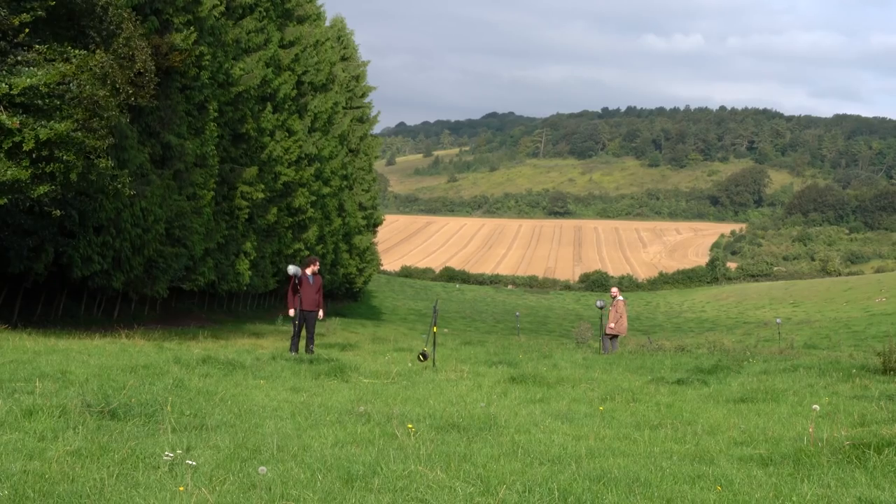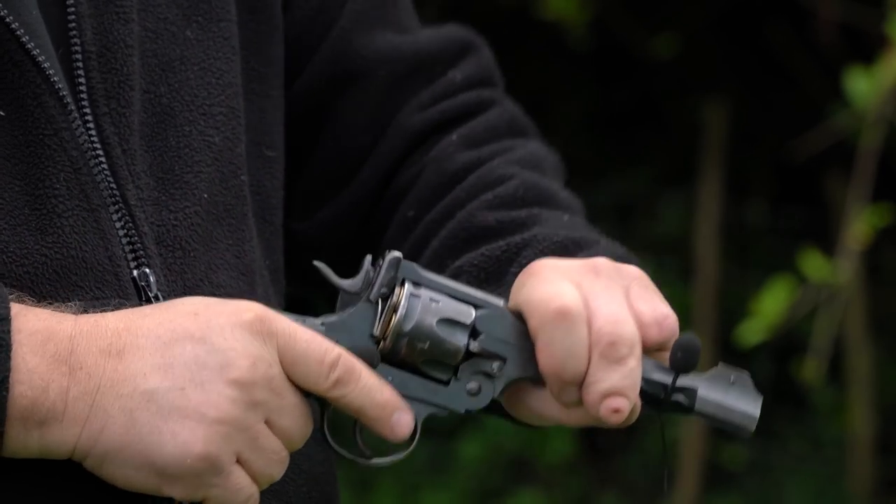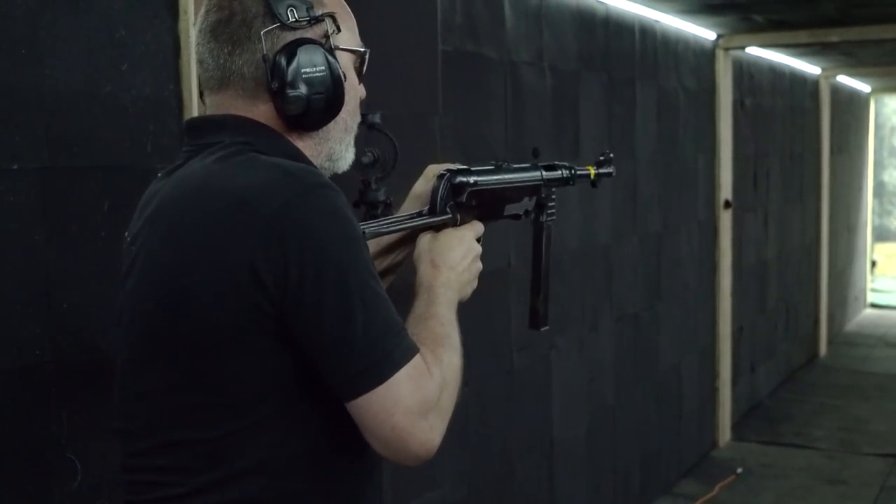We're going to be setting the microphones up at various points down range from the guns so that we can get a number of different perspectives. We'll be recording up close and recording far away. Close recordings will give us some nice mechanical detail, and the distant recordings can be used for distant gunshots in the game.